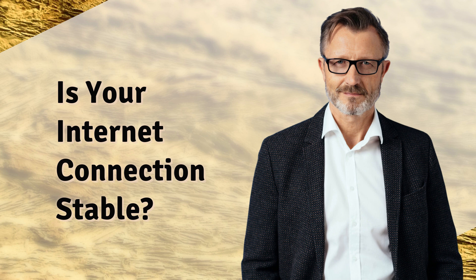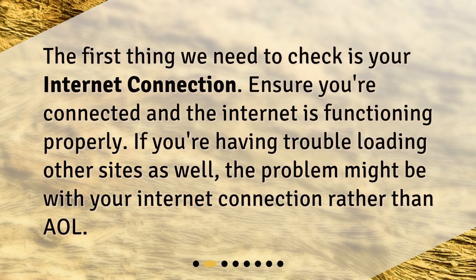Is your internet connection stable? The first thing we need to check is your internet connection. Ensure you're connected and the internet is functioning properly. If you're having trouble loading other sites as well, the problem might be with your internet connection rather than AOL.